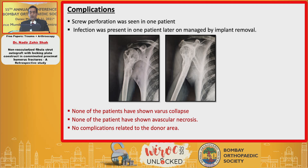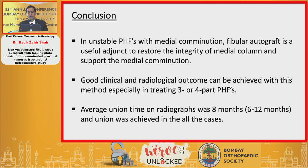Regarding complications: one screw perforation was seen in one patient; infection was present in one patient, which was later managed by implant removal. None of the patients showed varus collapse, none showed avascular necrosis, and there were no complications related to the donor area.